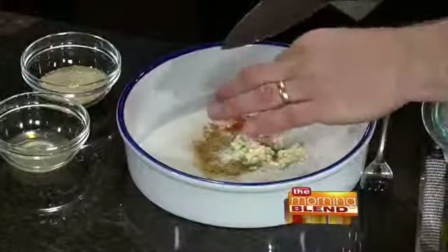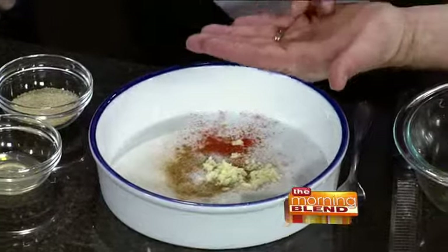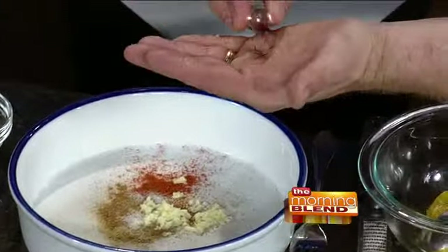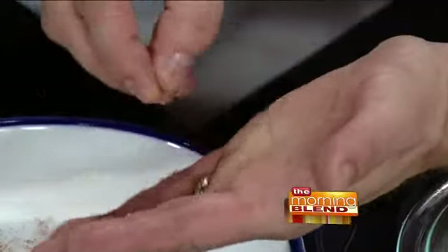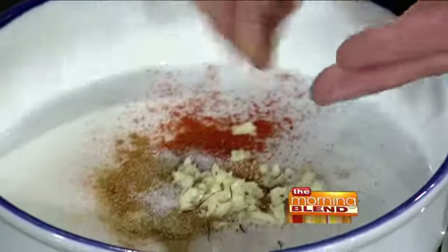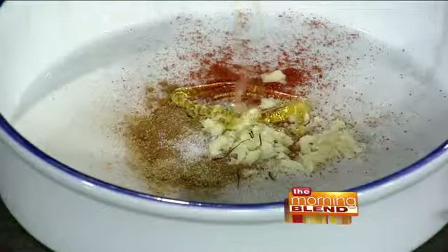Right over here is a clove of minced up garlic. And then the most expensive spice in the world is saffron. It smells kind of sweet, almost a little bit like a cherry. It's awesome. Then I'm going to put a little bit of honey in, just a little bit for the sweetness.